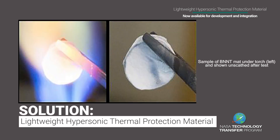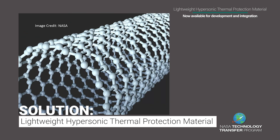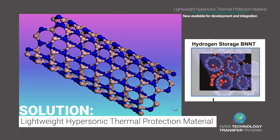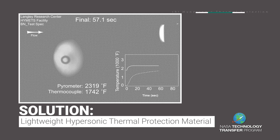Scientists at NASA Langley Research Center have developed a lightweight hypersonic thermal protection material made with a lightweight flexible BNNT, or boron nitride nanotube fabric, that provides improved thermal stability and shielding capabilities under a hypersonic thermal flux or extreme environments.